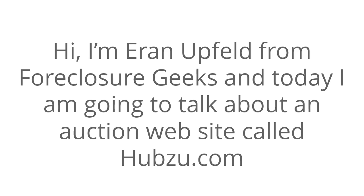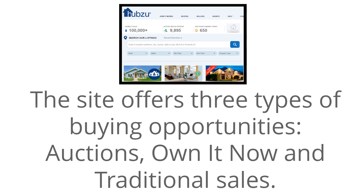Hi, I'm Eran Upfeld from Foreclosure Geeks, and today I am going to talk about an auction website called Hubzoo. The site offers three types of buying opportunities: Auctions, Own It Now, and Traditional Sales.